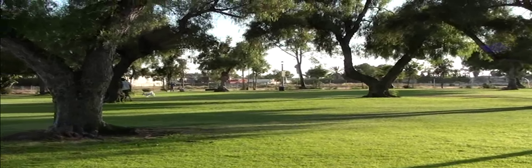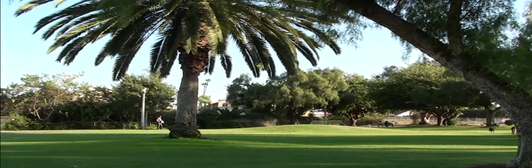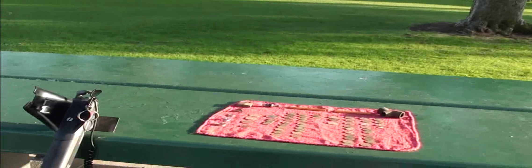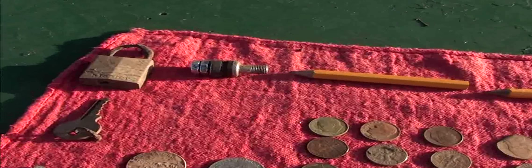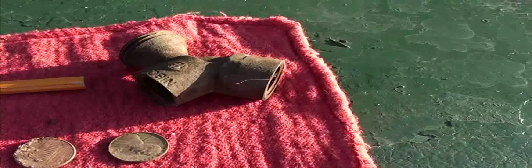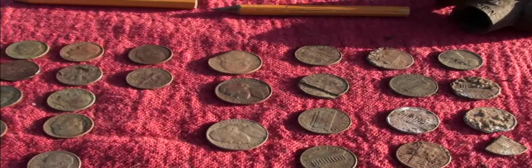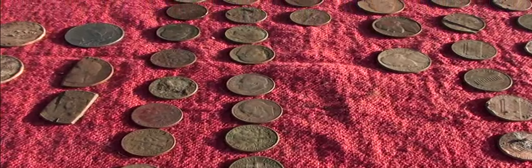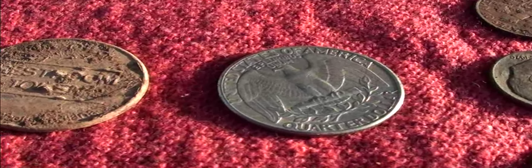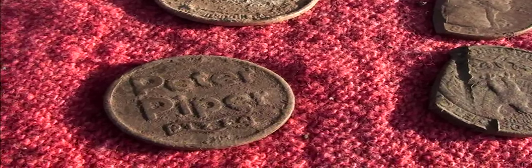Ms. Treasure Seeker here, and I'm out detecting at Montezuma Park. Very beautiful park — it's a great day today. And today I've found: a lock, a key, a couple of pencils, piping, about 24 pennies, 3 nickels, 22 dimes, one quarter and two quarter shards. I've got three tokens — one's a restroom token, another one's another type of restroom token, and a Peter Piper token.